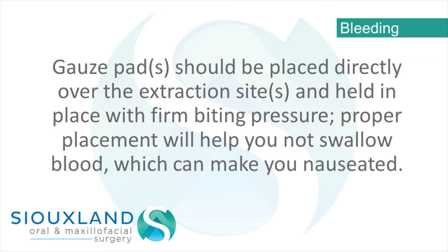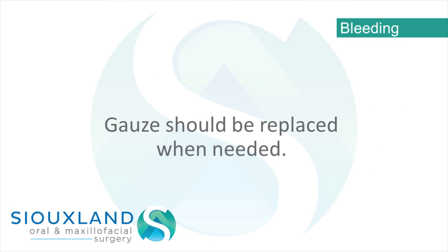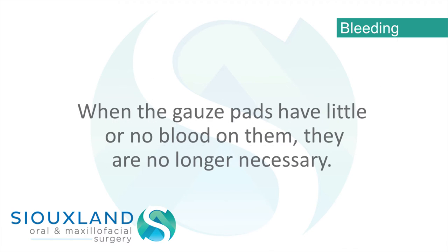Bleeding – Gauze pads should be placed directly over the extraction sites and held in place with firm biting pressure. Proper placement will help you not swallow blood, which can make you nauseated. Gauze should be replaced when needed. When the gauze pads have little or no blood on them, they are no longer necessary.